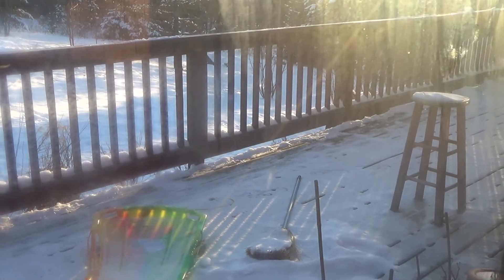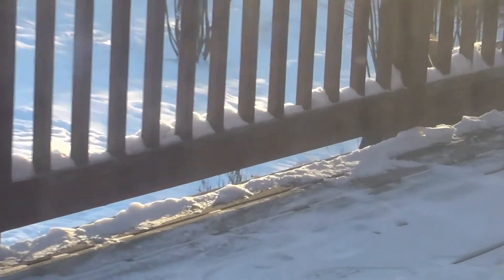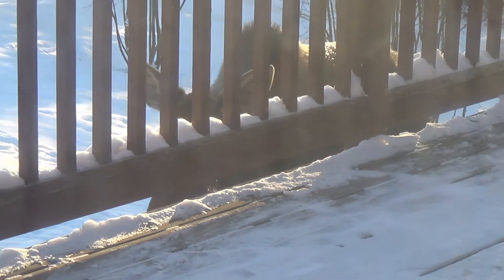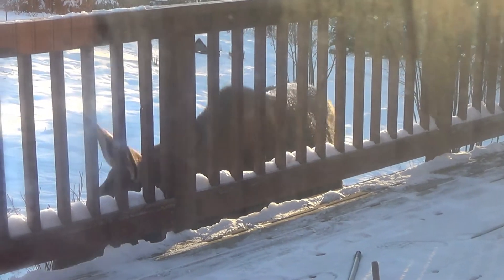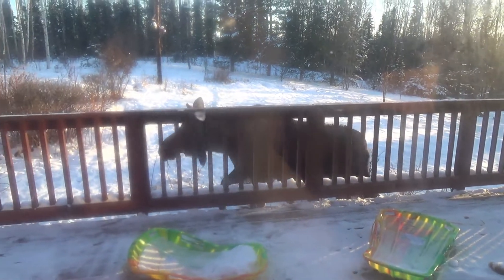She's right there, you can kind of see her. She's coming up alongside our patio here. We're only about, oh gosh, 10, 12 feet. Oh my gosh, look how big she is. Oh my goodness, guys, look how huge she is.